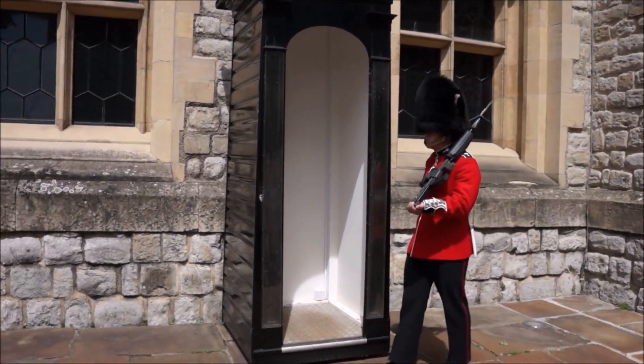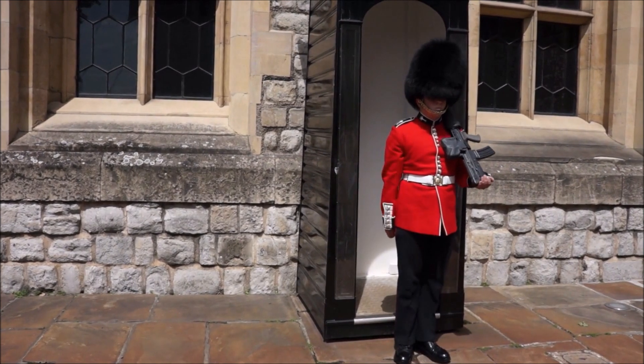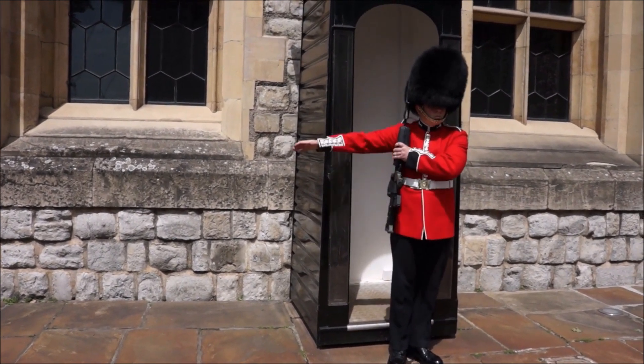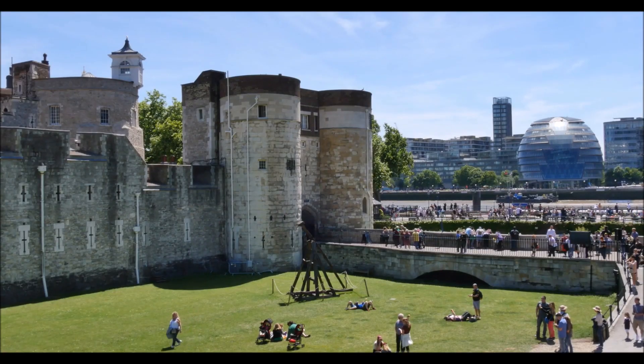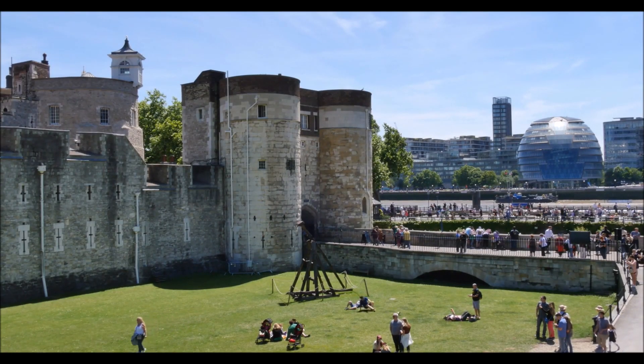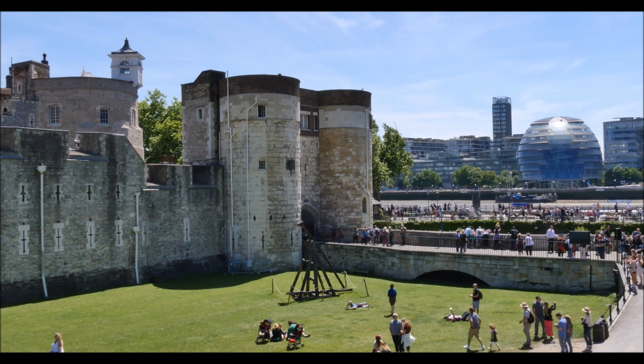The Tower of London is a castle that overlooks the Thames River. It dates back to 1066 and was built by William the Conqueror. Here you'll be able to see the royal crown jewels. Look out for the ghost of Anne Boleyn, the second wife of Henry VIII, who was beheaded for treason at the Tower.